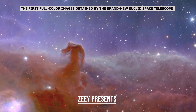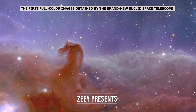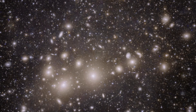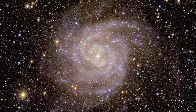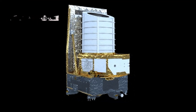The first full-color images obtained by the brand new Euclid Space Telescope have been released, and they are spectacular. Never before has a telescope been able to produce such razor-sharp astronomical images over such a huge area of the sky, or to peer so far into the distant universe. These first photos demonstrate Euclid's incredible capacity to generate the most comprehensive 3D map of the universe to date. But what makes the Euclid Space Telescope so unique?